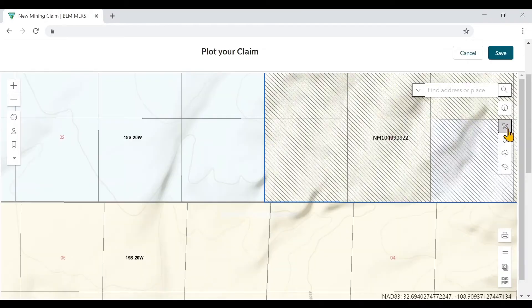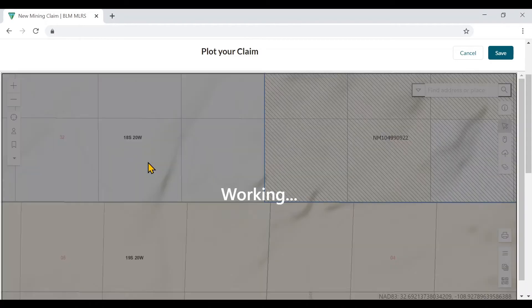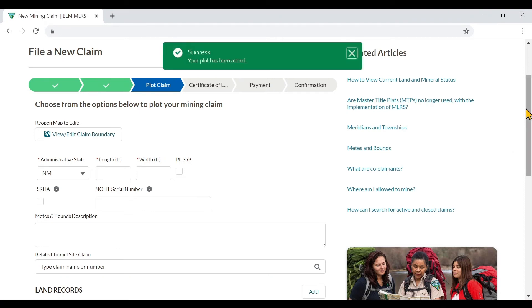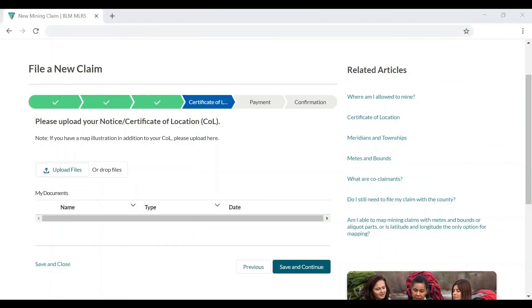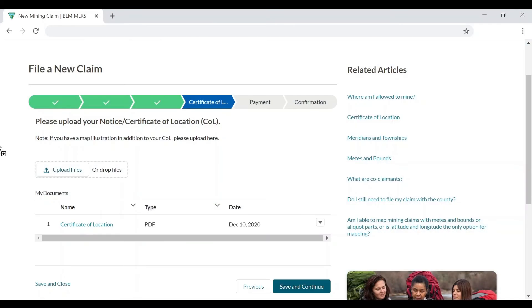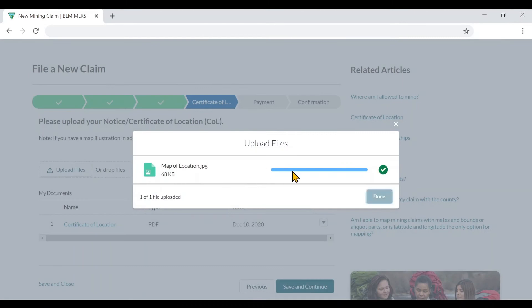Use coordinates, select an area on the map, or upload a shape file, and the system will automatically populate your legal land description for you. MLRS allows you to upload files, including the certificate of location and additional maps, directly to your claim or claim action.